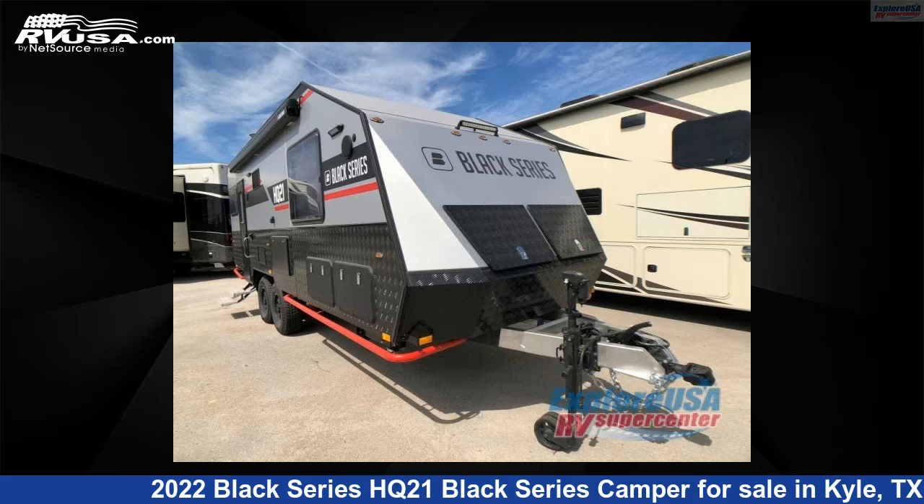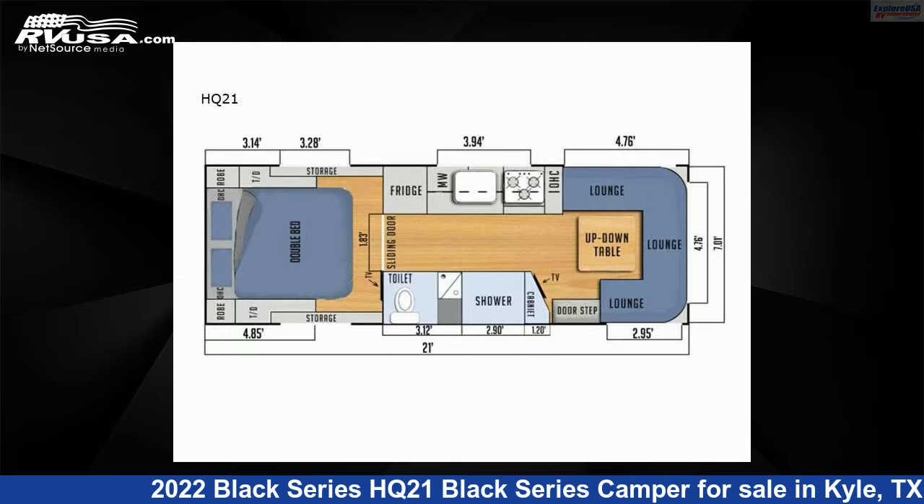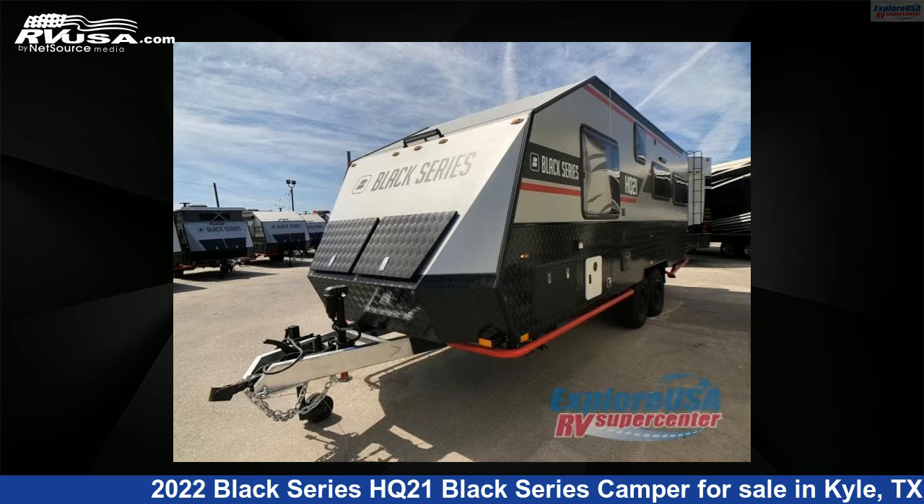This 2022 Black Series HQ21 Black Series Camper is a travel trailer RV. It is located in Kyle, Texas, 78640, and is offered for sale by ExploreUSA RV Supercenter, Austin, Texas.